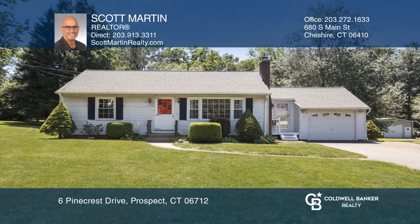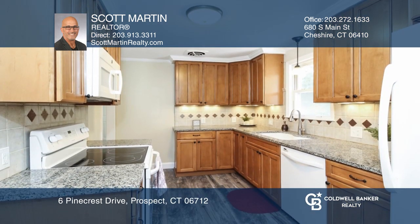You're going to love this fantastic three-bedroom ranch, situated on a level half-acre lot in an awesome Prospect neighborhood.